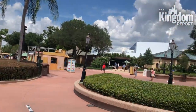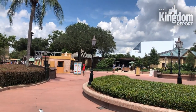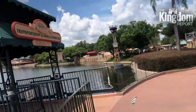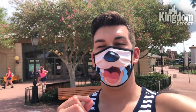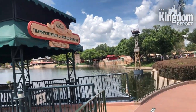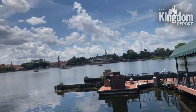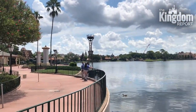World Showcase is very quiet — you see a few families here and there. The walkways are very large, giving ample space to physically distance. I want to see all the countries in there and just how things look, because I know some cultural representatives have lived here for years and become U.S. citizens, but many were here on an internship or contract and are now gone due to the health crisis. I want to check that out.